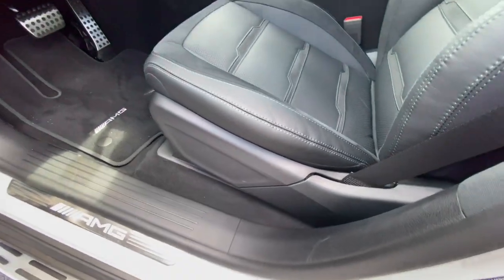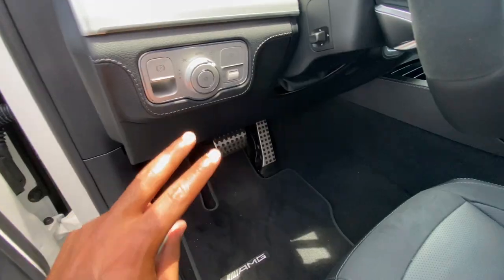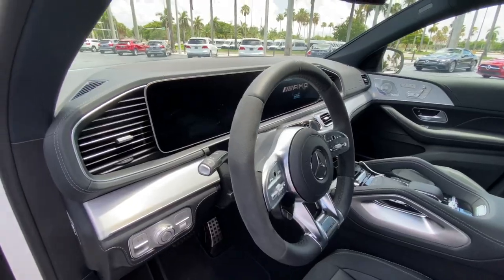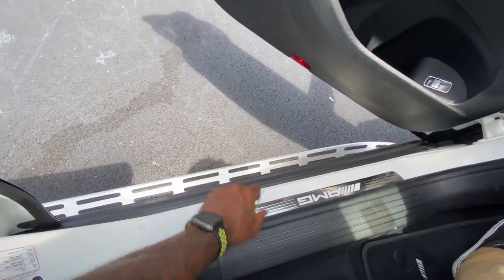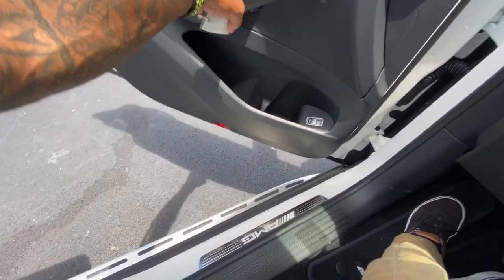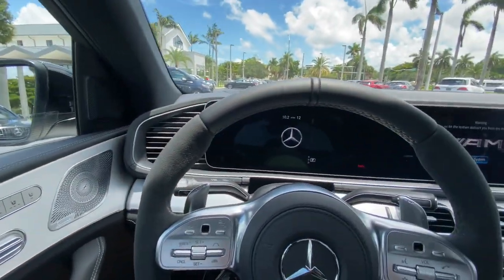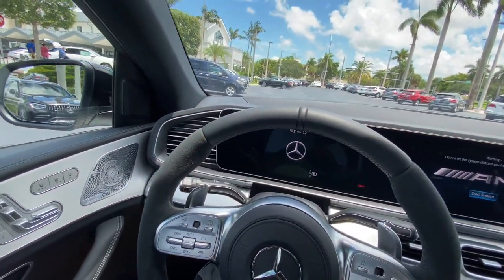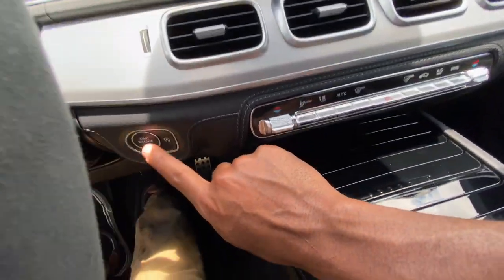I'm surprised to see there's no lumbar support on this particular trim. There's an electronic parking brake, headlight controls, and a power tilt-telescoping AMG steering wheel. My tester also has these skinny little running boards, which I would just check off the options — they're very small. Sadly, my tester doesn't have the self-closing door function. To start up the GLE 53, just put your foot on the brake and press the start-stop button.